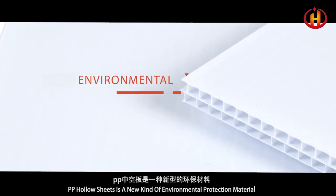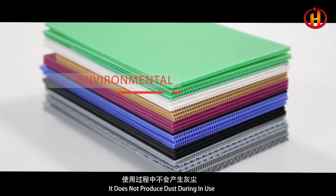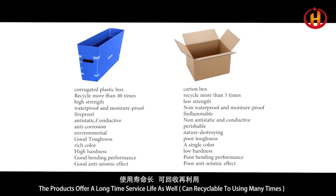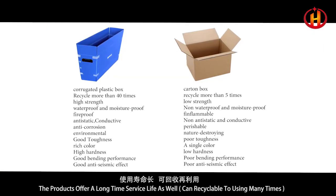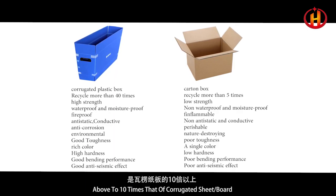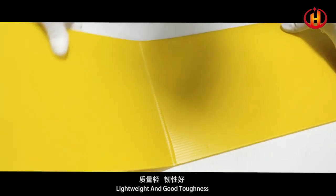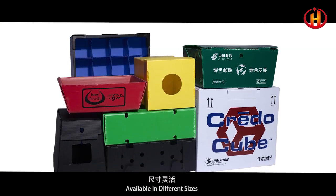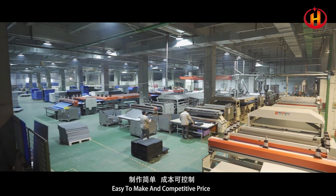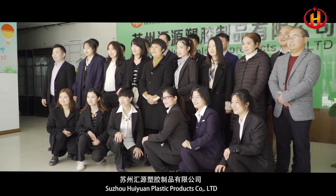PP hollow sheets are a new kind of environmental protection material. They do not produce dust during use, and have a long service life. They can be recycled and reused many times — up to 10 times that of corrugated sheet or board. Lightweight with good toughness, available in different sizes, easy to make, and competitively priced.